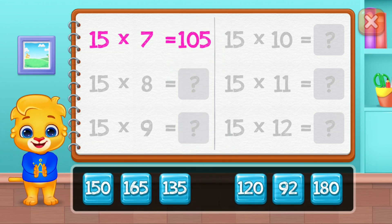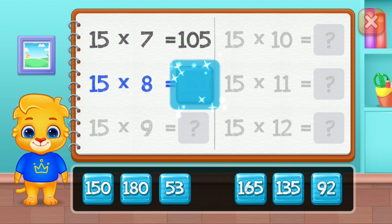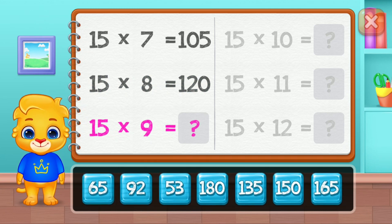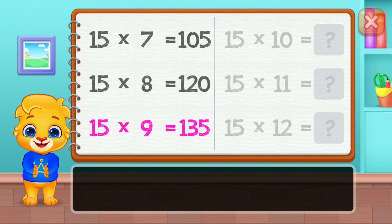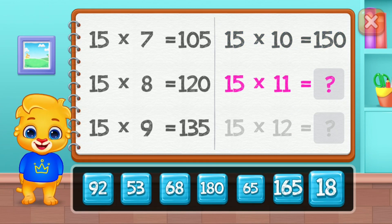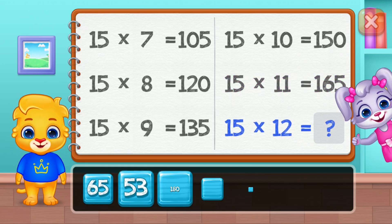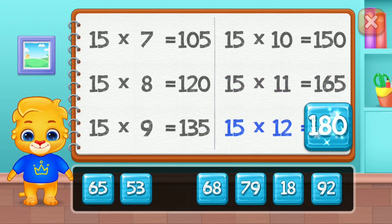One hundred and five. One hundred and twenty. One hundred thirty-five. One hundred fifty. One hundred sixty-five. Well done! One hundred eighty.